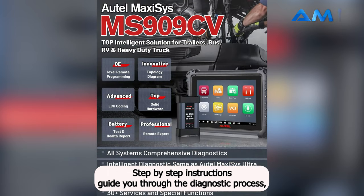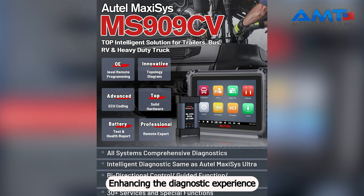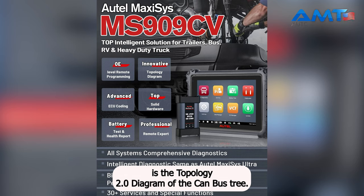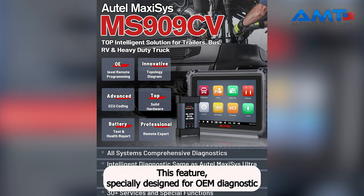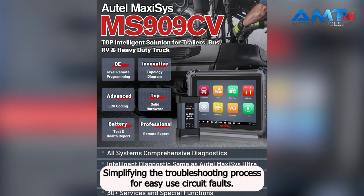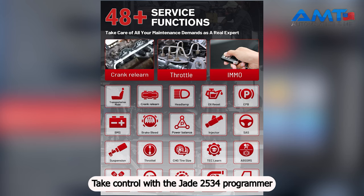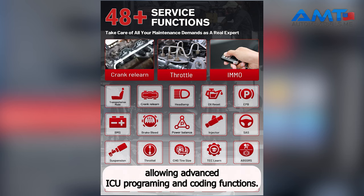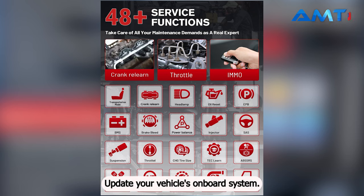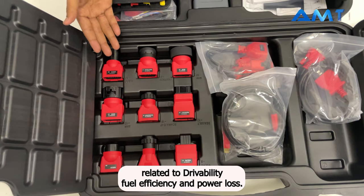Step-by-step instructions guide you through the diagnostic process, making troubleshooting smarter and more efficient. The Topology 2.0 diagram of the CAN bus tree, specially designed for OEM diagnostic tools, provides a visual representation of all available control units, simplifying troubleshooting for ECU circuit faults. The J2534 programmer allows advanced ECU programming and coding functions — update your vehicle's onboard system, write adaptive data for components after repair, and resolve issues related to drivability, fuel efficiency, and power loss.